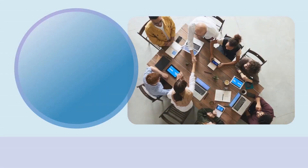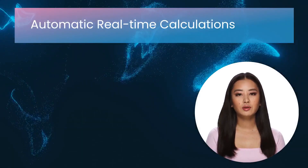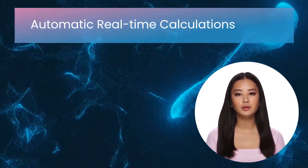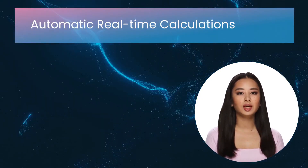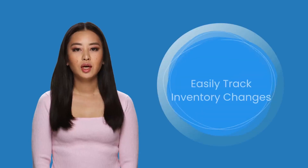How does electronic batch record software help in automation? Electronic batch record software can automate a large number of manual duties and make life much simpler. Features may differ from program to program. A good EBR software should calculate your inventory automatically using shipping and receiving in your system. Additionally, real-time calculations and updates should all be directly accessible within the software, allowing you to easily track inventory changes.